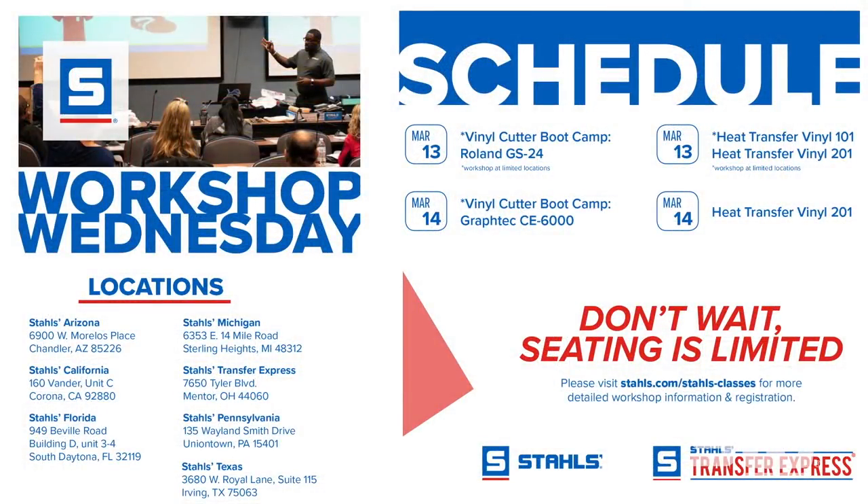This is our Workshop Wednesday, which happens on a Wednesday throughout each month across the country at all of our locations. Whether you're in Florida, California, Arizona, Michigan, Ohio, Pennsylvania, or Texas, we have a location worth traveling to. Our schedule for March is all about vinyl cutting — we have a vinyl cutter bootcamp on the Roland GS24 and the Graphtec CE6000, plus a heat transfer vinyl 101 and 201 class on March 13th and 14th. It's a great opportunity to learn what the vinyl cutter can do and get hands-on training.